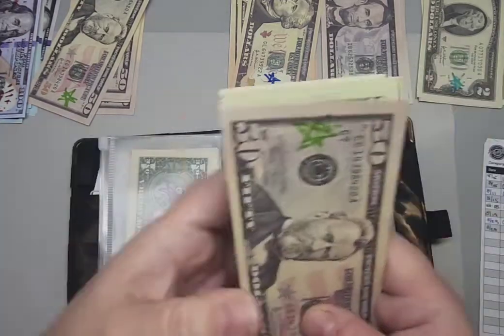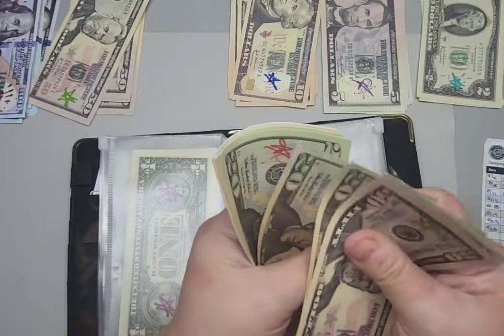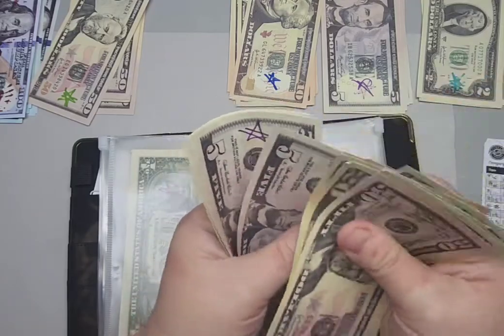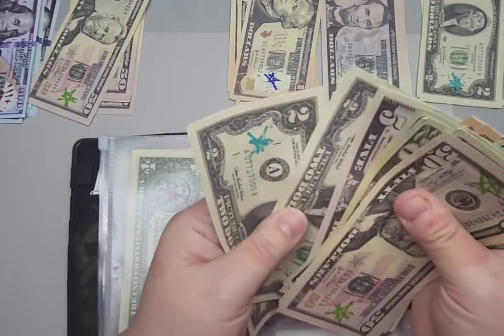So I should have $191: 50, 70, 90, 110, 130, 150, 160, 170, 175, 180, 185, 187, 189, 191.